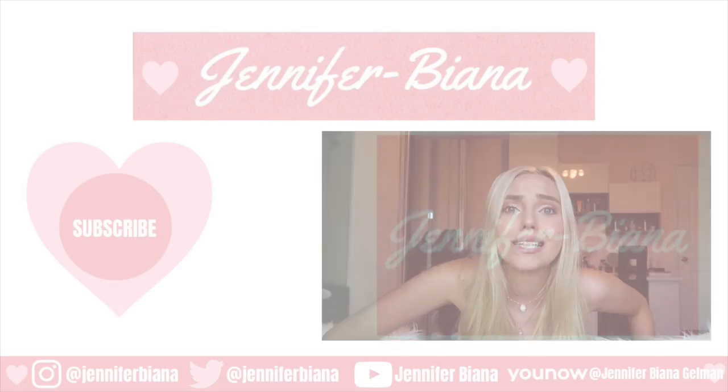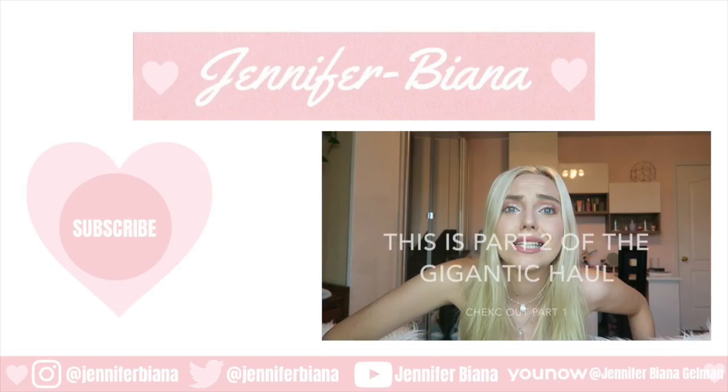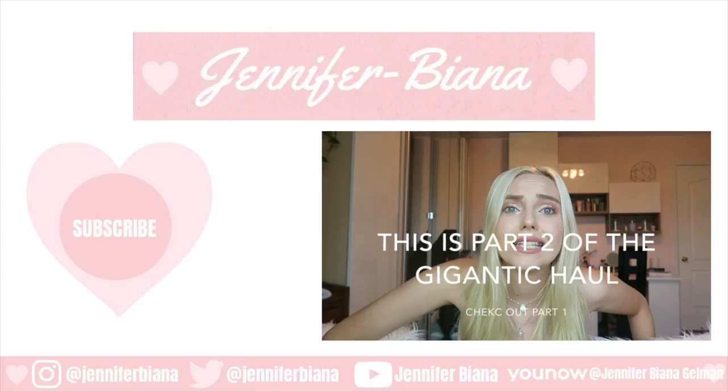Bye guys! Welcome to part two of the video of the huge haul, which ended up being 30 minutes, so I chopped it into two videos. Here I'm going to be showing PacSun, Bath and Body Works, TJ Maxx, and Forever 21.